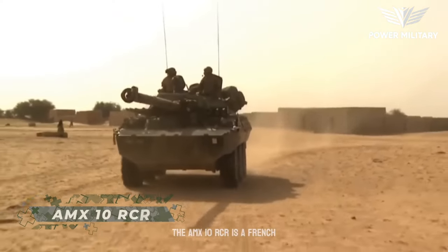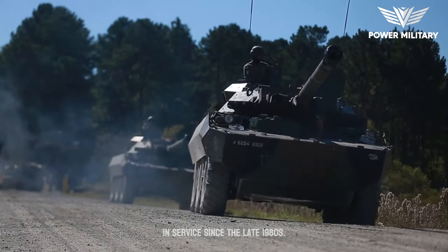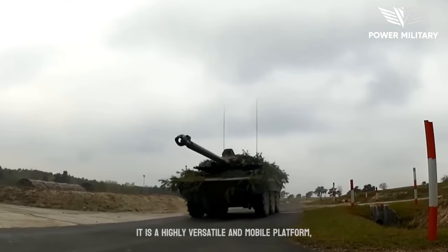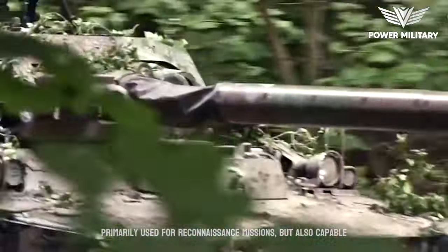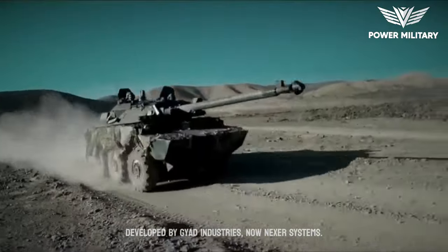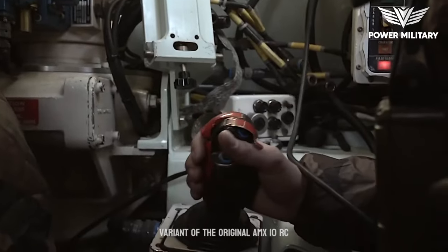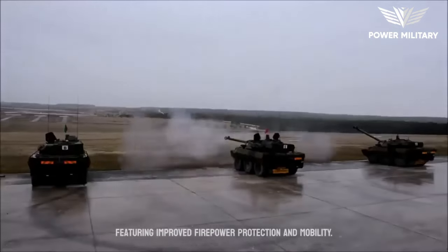The AMX-10 RCR is a French-designed armored reconnaissance vehicle that has been in service since the late 1980s. It is a highly versatile and mobile platform, primarily used for reconnaissance missions, but also capable of providing fire support and engaging enemy targets. Developed by Giat Industries, now Nexter Systems, the AMX-10 RCR is an upgraded variant of the original AMX-10 RC, featuring improved firepower, protection, and mobility.